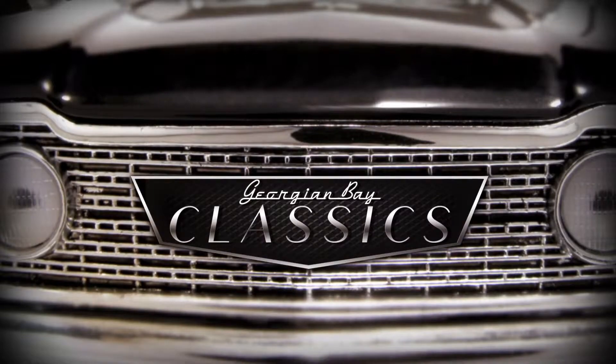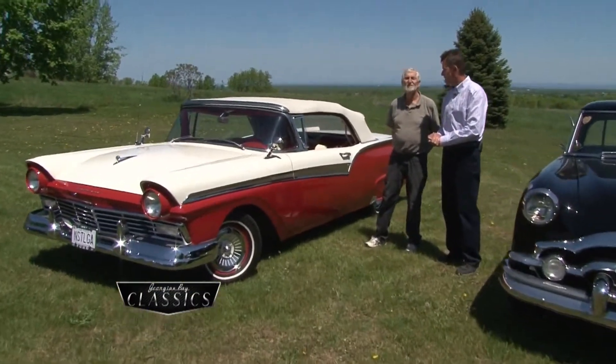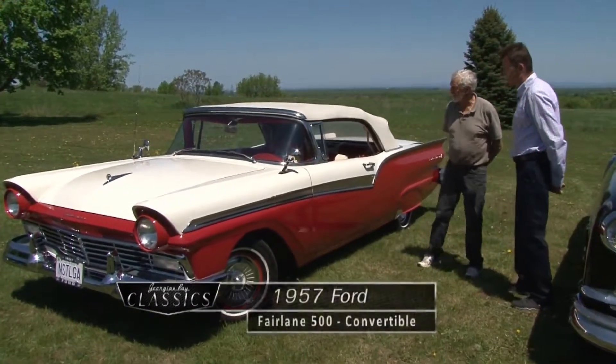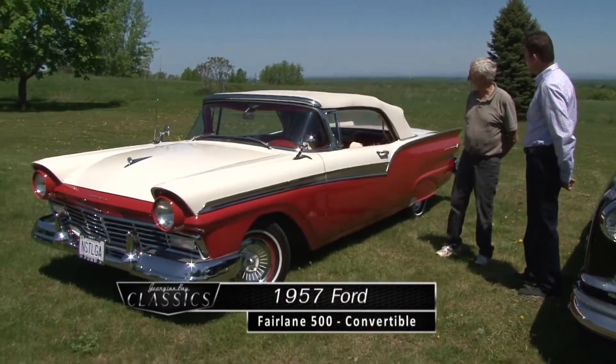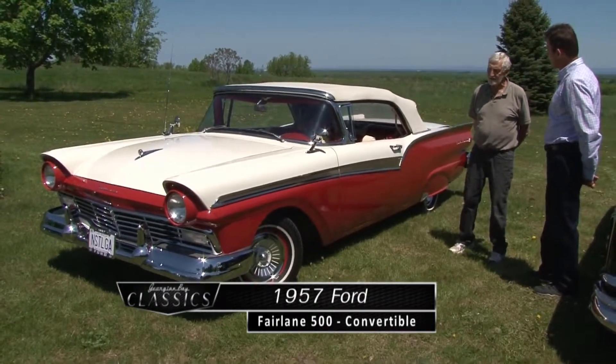Bob, tell us about this absolutely gorgeous 1957 Ford Fairlane convertible. Mark, this is a 57 Fairlane 500 convertible. It was the top of the line in 57.